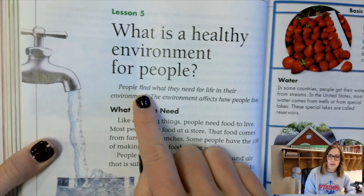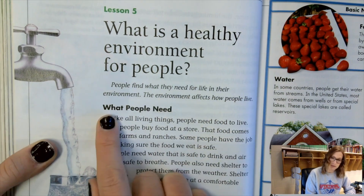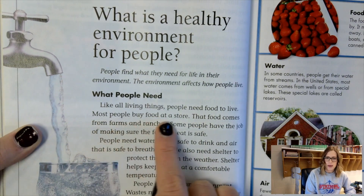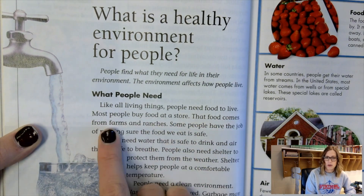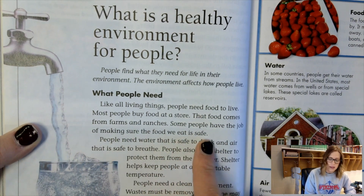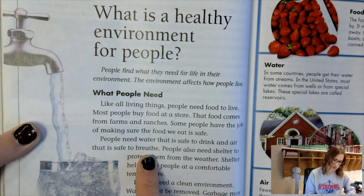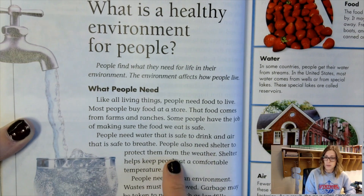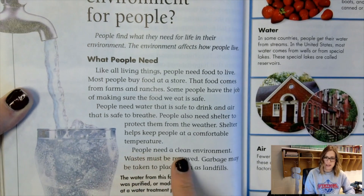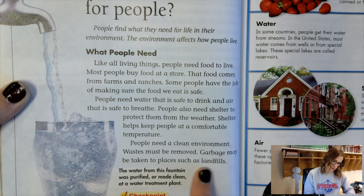People find what they need for life in their environment. The environment affects how people live. Like all living things, people need food to live. Most people buy food at a store — that food comes from farms and ranches. Some people have the job of making sure the food we eat is safe. People need water that's safe to drink and air that's safe to breathe. People also need shelter to protect them from the weather; shelter helps keep people at a comfortable temperature. People need a clean environment and waste must be removed. Garbage may be taken to places such as landfills.